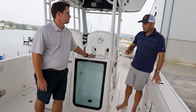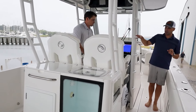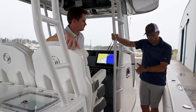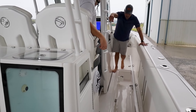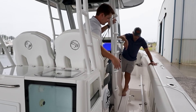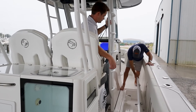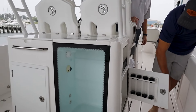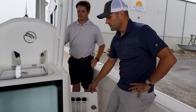Rod storage is always a pain point on any boat. Here, in addition to rod holders scattered around, there's an in-gunwale rod storage locker — looks like about seven or eight feet long and can hold up to three rods. There's also additional tackle storage for lures and everything else you need. Storage is clearly a big priority on this build.